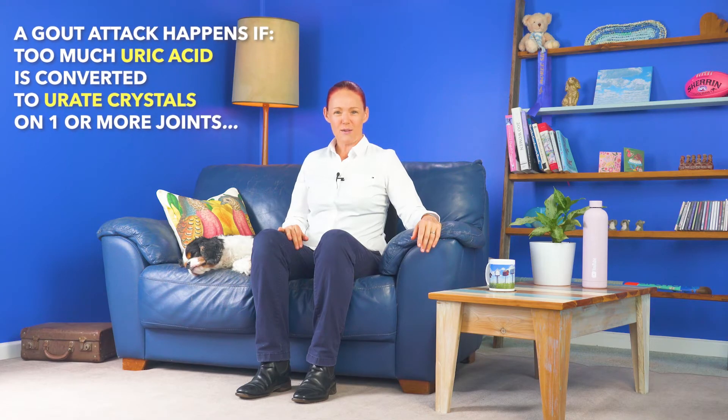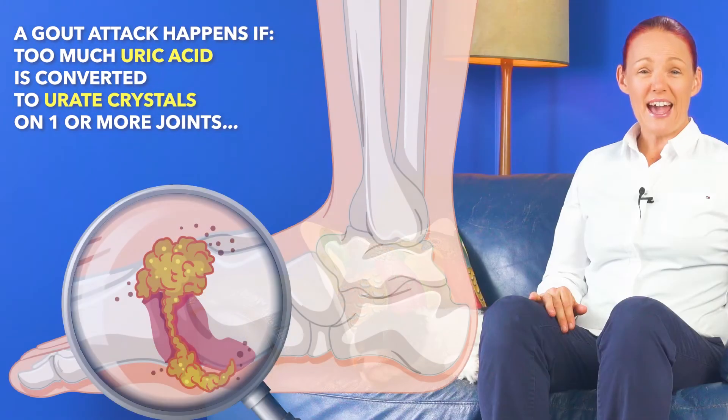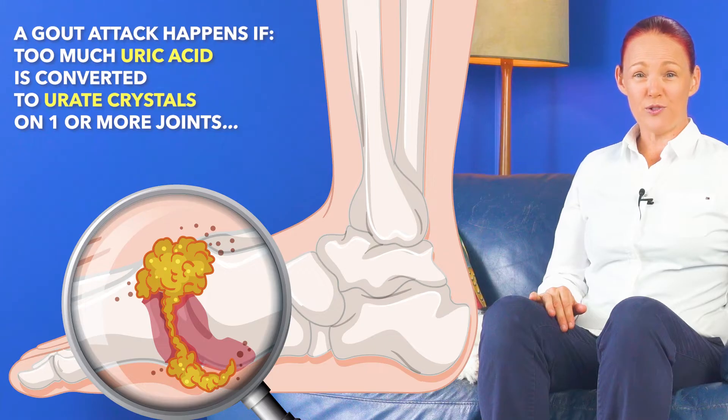Right now, I bet you're wondering what the immune system cells have to do with gout, because gout is not an infection. Well, a gout attack happens if we have too much uric acid in our blood, and if some of this uric acid solidifies into urate crystals on the outer parts of one or more of our joints.